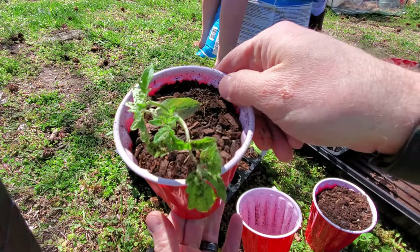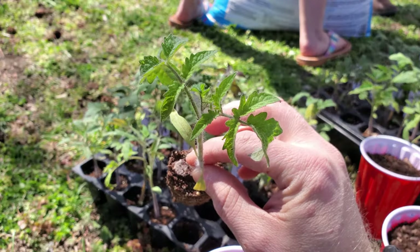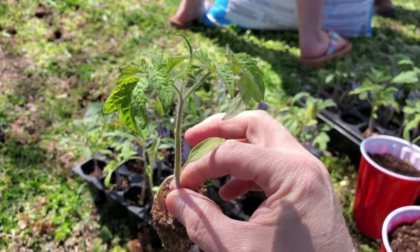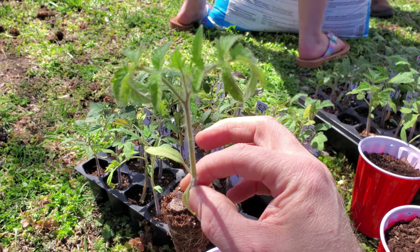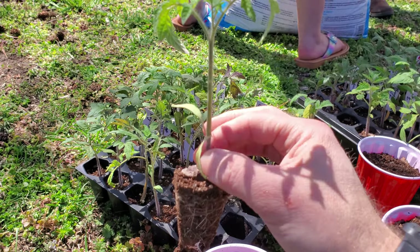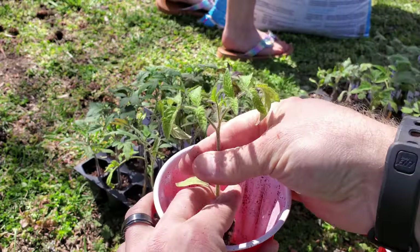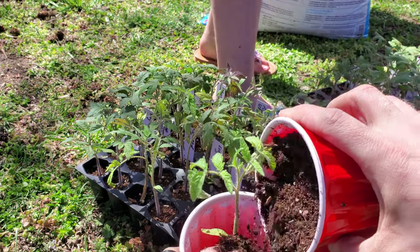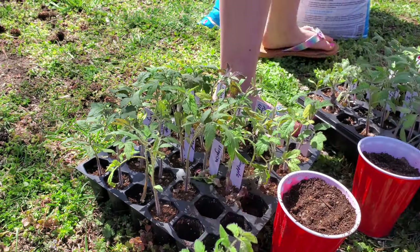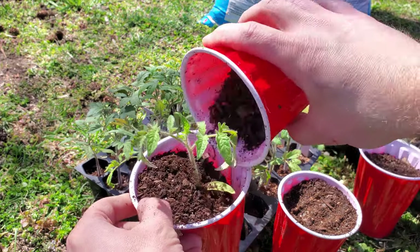We're going to make sure to water these really well when we get done. This is a nice Pineapple tomato — they're an orange and yellow bicolor tomato, very sweet supposedly, so I'm very interested to try these. I've never really grown them before. I'm really doing a big variety of tomatoes this year and I hope you guys will follow along — I'll try and keep you updated on what our favorite tomatoes are.